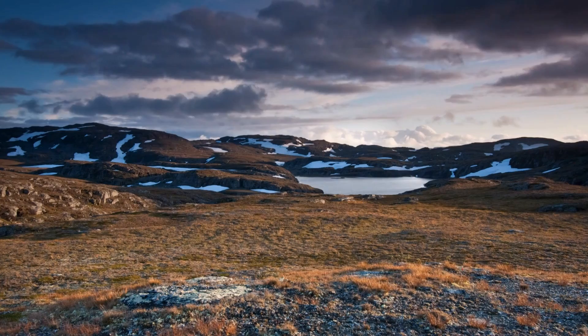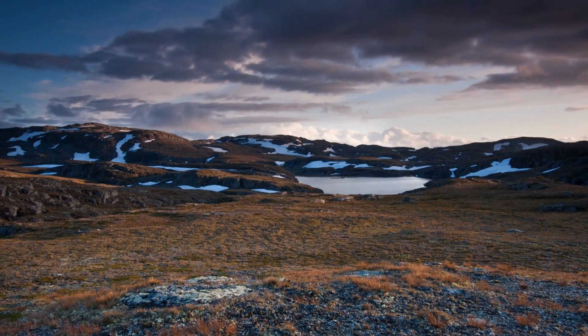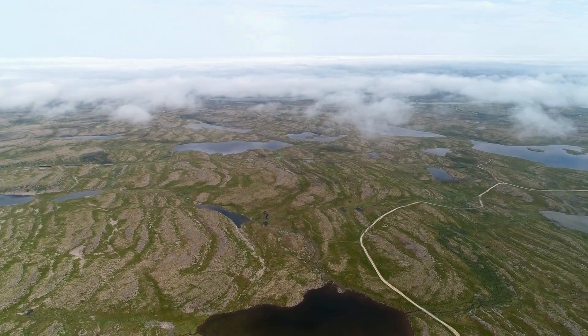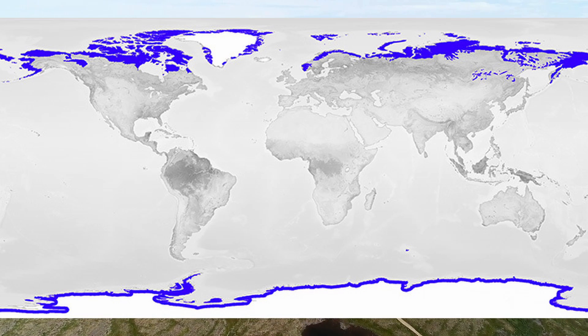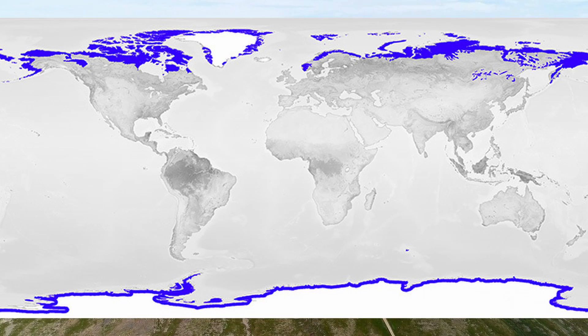Today we're going to be talking about the arctic tundra. The word tundra comes from the Finnish word tunturia, meaning treeless plain. This biome is found in the northernmost parts of North America, Europe, Siberia, and Asia, and parts of Antarctica.